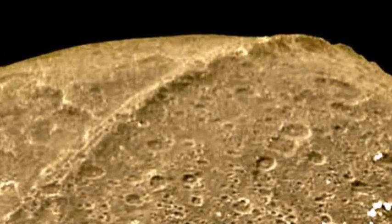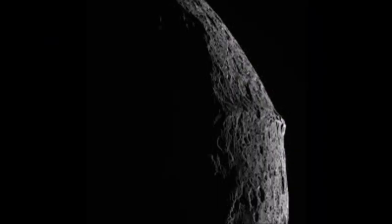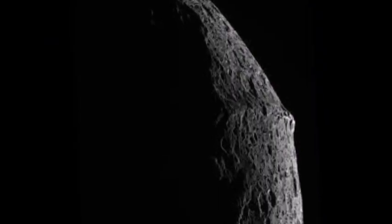It is unclear how this huge protuberance was formed, and NASA experts are having a hard time explaining why this ridge follows the equator almost perfectly.